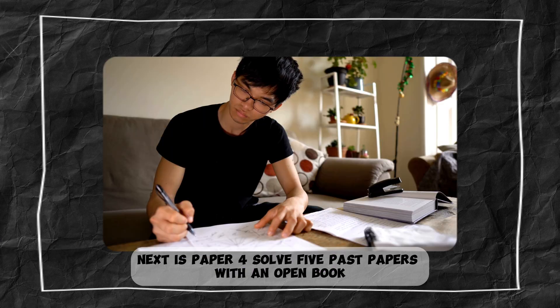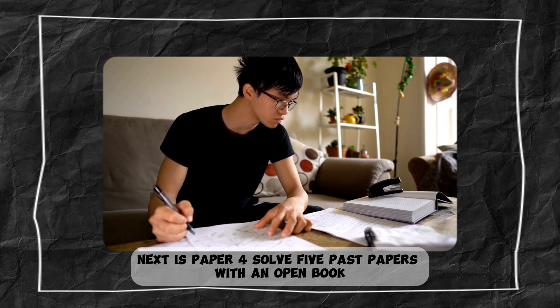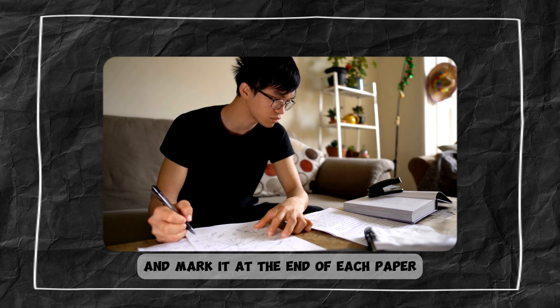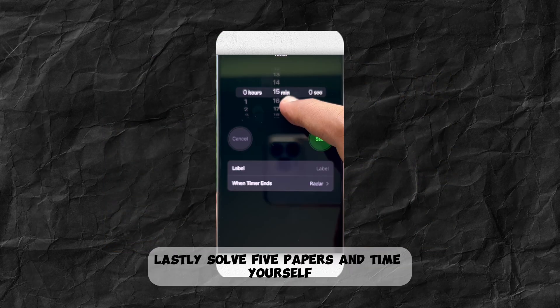Next is Paper 4. Solve five past papers with an open book and mark per question. Then solve another five papers and mark at the end of each paper. Lastly, solve five papers and time yourself.